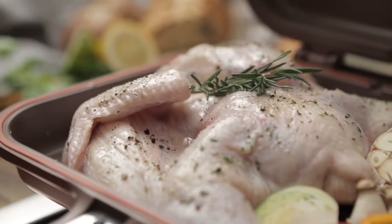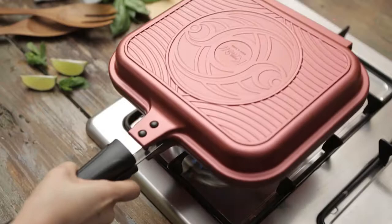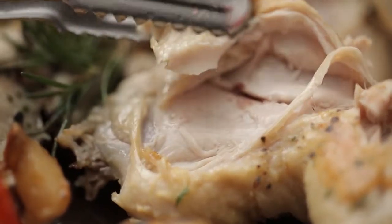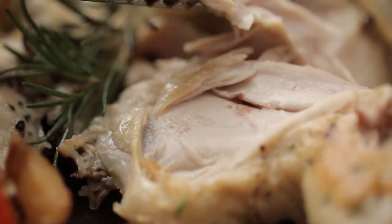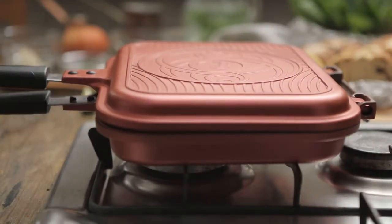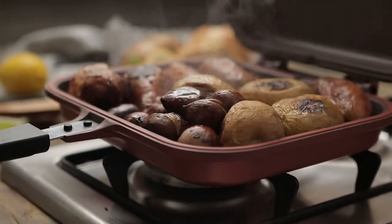The Kitchenwell Double-Sided Pan is your 3-in-1 pan that can be used as a double-sided pan or as a separate frying pan and grill pan to cook a variety of dishes. With the Kitchenwell Double-Sided Pan, you can truly impress your loved ones with their favorite meals.